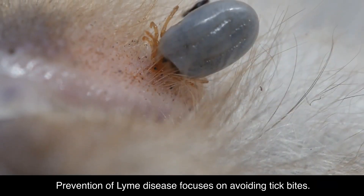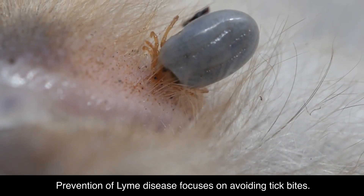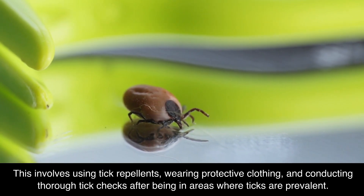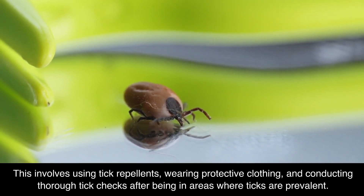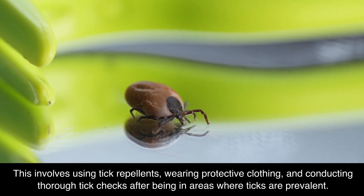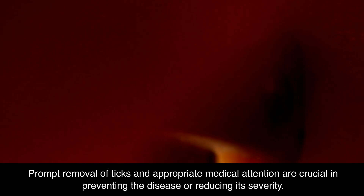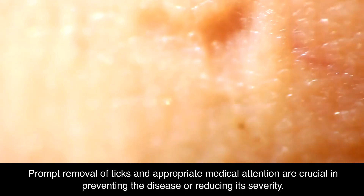Prevention of Lyme disease focuses on avoiding tick bites. This involves using tick repellents, wearing protective clothing, and conducting thorough tick checks after being in areas where ticks are prevalent. Prompt removal of ticks and appropriate medical attention are crucial in preventing the disease or reducing its severity.